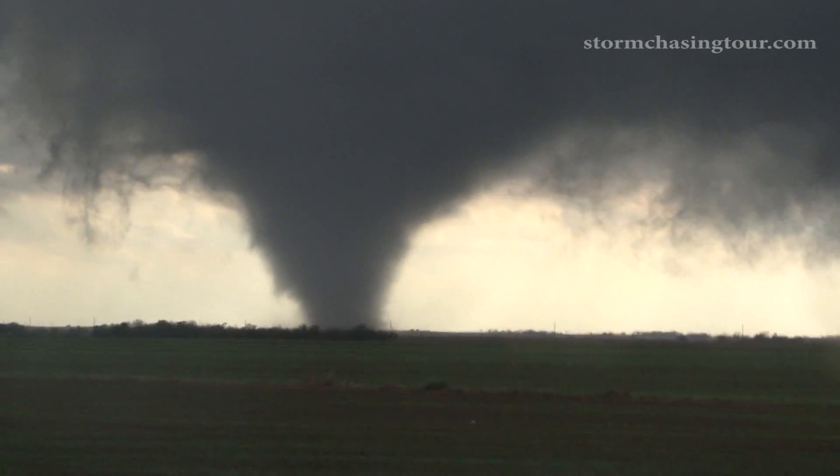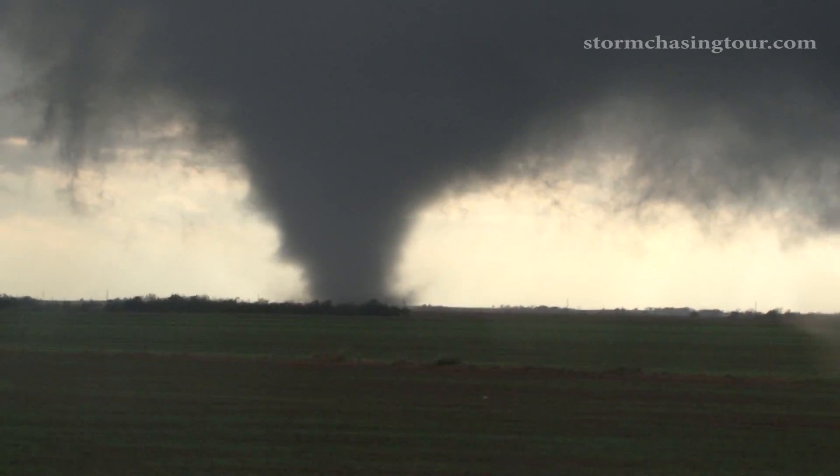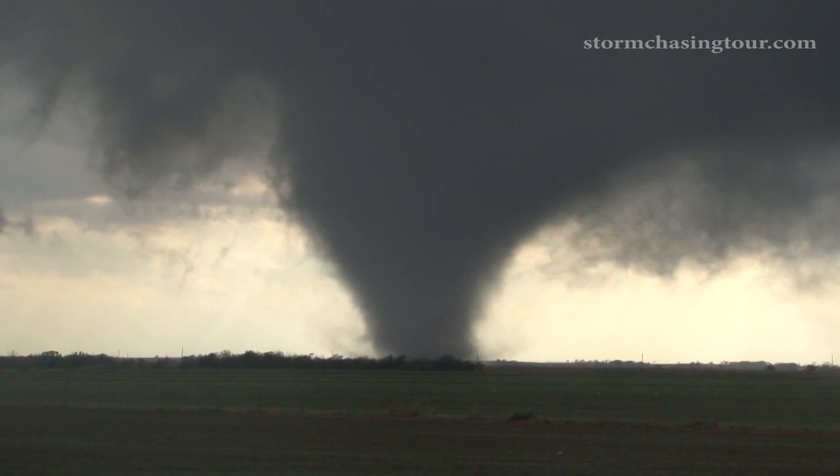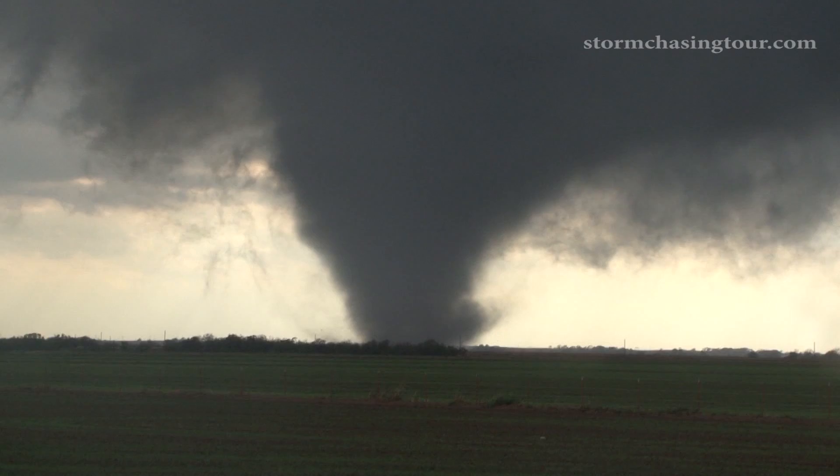Yeah, it's got some pretty decent motion in it already — especially up there. Holy cow, holy cow.